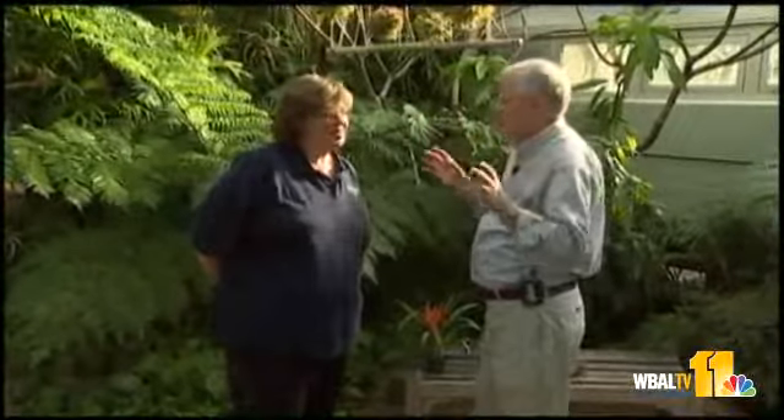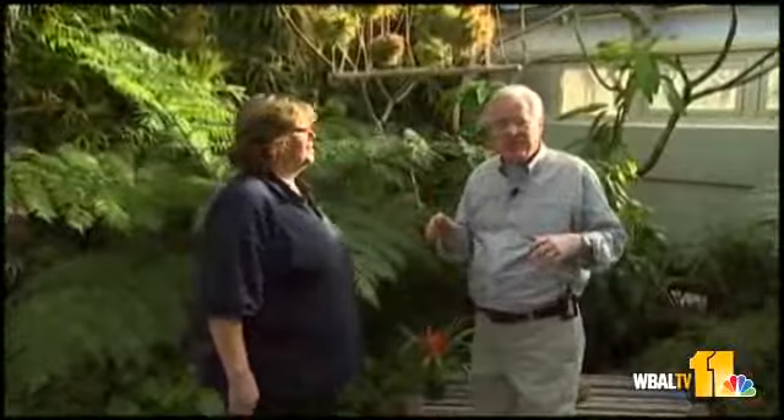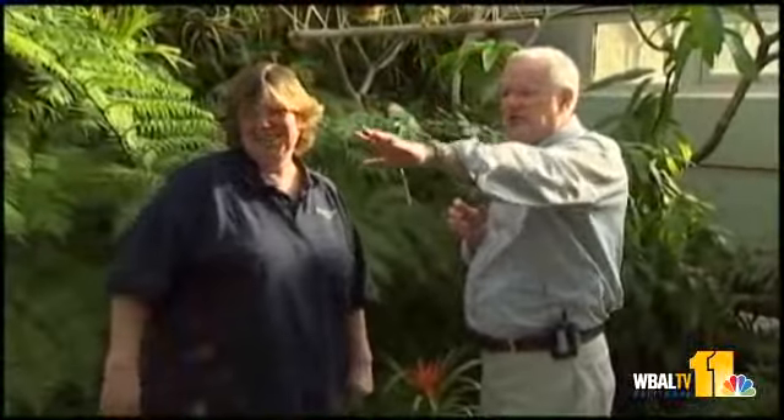This morning we're imagining we're in a tropical rainforest — Costa Rica, maybe, somewhere in Central America. It would be a lot cheaper to come to Druid Hill Park and the Rawlings Conservatory. There are beautiful displays of all kinds of tropical plants, a great little fish pond with goldfish, bananas, and some plants whose species are millions of years old — the cycads.